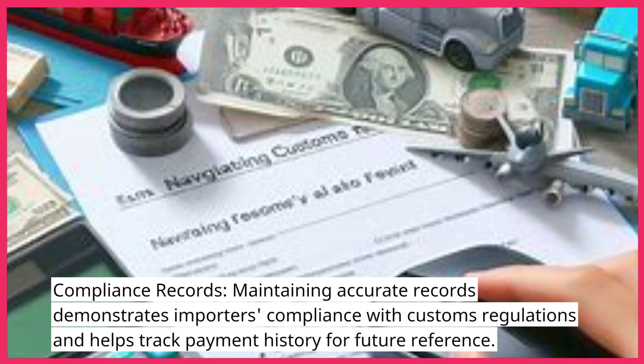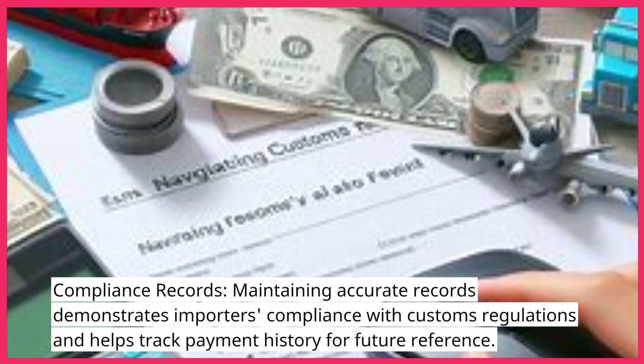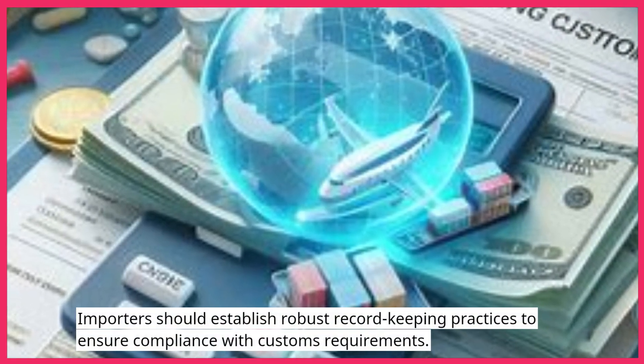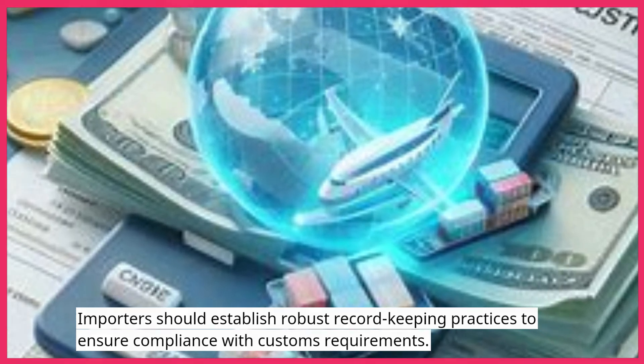Compliance Records: Maintaining accurate records demonstrates importers' compliance with customs regulations and helps track payment history for future reference. Importers should establish robust record keeping practices to ensure compliance with customs requirements.